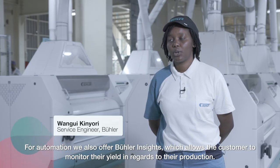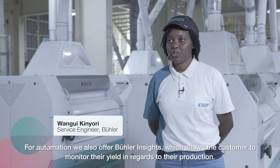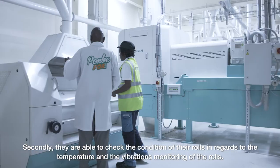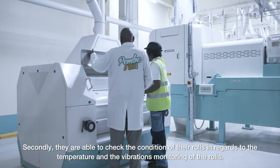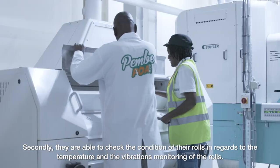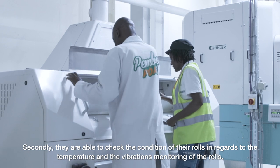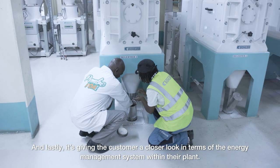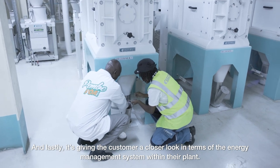For automation, we also offer Biola Insights, which allows the customer to monitor their yield in regards to their production. Secondly, they are able to check the condition of their rolls in regards to temperature and vibration monitoring. And lastly, it gives the customer a closer look in terms of the energy management system within their plant.